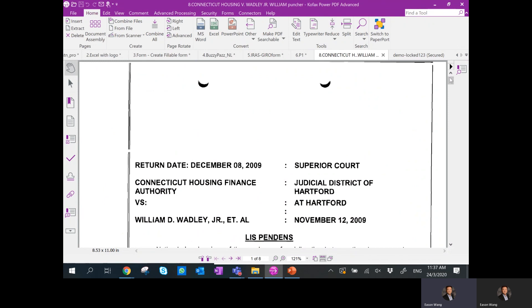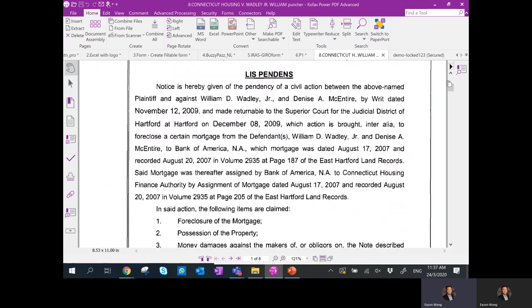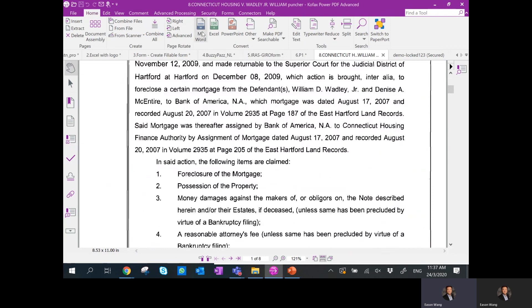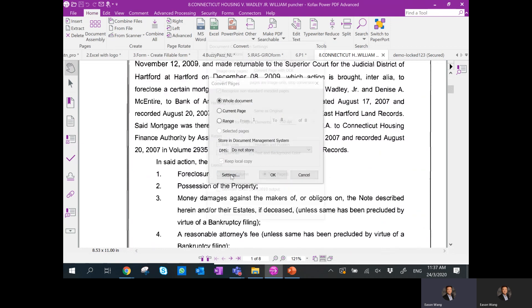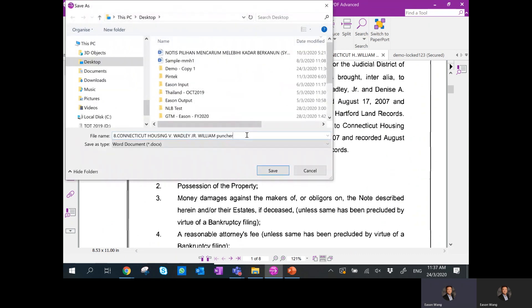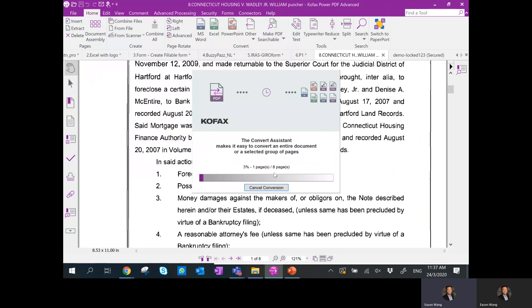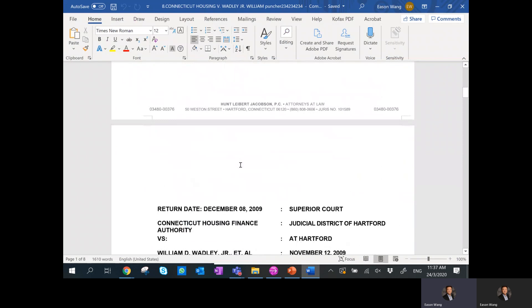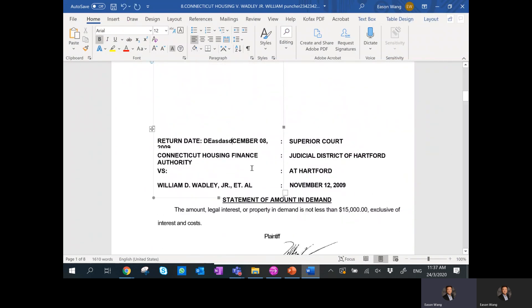On my last demo, for a document like this — a very legacy scanned document that is old, slanted, and blurry — I can actually export it into a Word file and repurpose the whole document. I go to Export, click Settings, remove certain details like rule lines, hyperlinks, and text anchors, keeping just the header and footer. Cofax has one of the leading OCR solutions in the market. Once you click Export, the OCR runs through the whole document, makes it recognizable, and exports it into a Word file — and then you can repurpose the document.